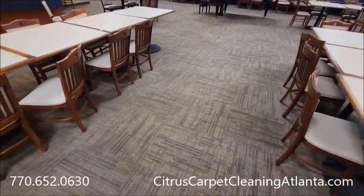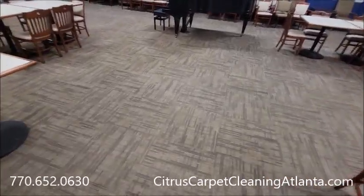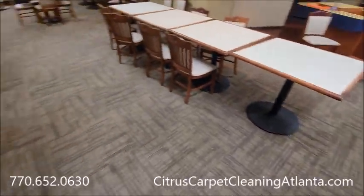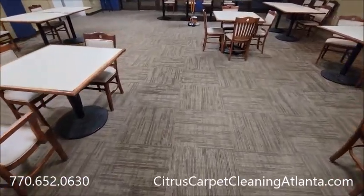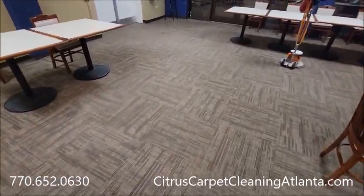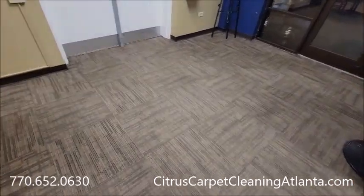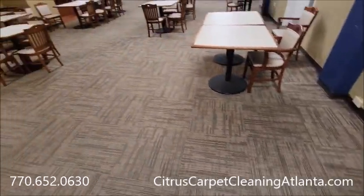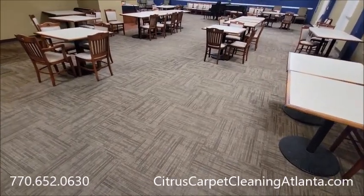The two downsides of commercial, if you call them downfalls: they usually pay within 30 days, and jobs have to be done after hours — after 6 p.m. or before 8 a.m. We usually do it at night. Anyway, JR Citrus Carpet Cleaning Atlanta, 770-652-0630, citruscarpetcleaningatlanta.com. Thanks for watching, and as always, take care and be kind.